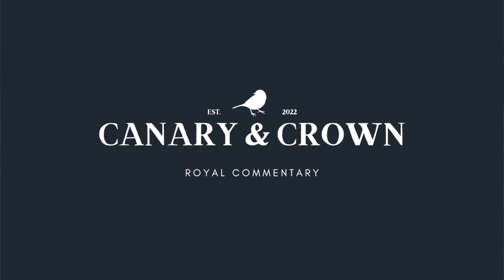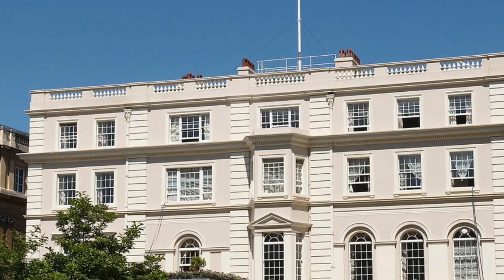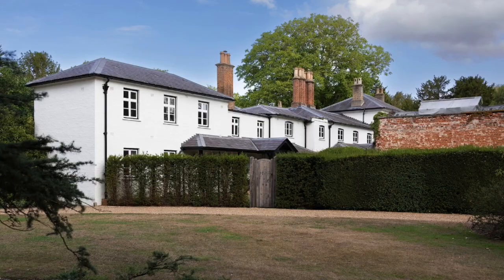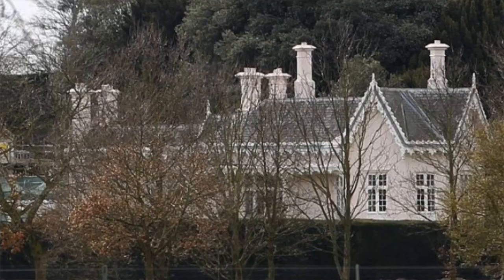Hey, hello, welcome to the Canary and Crown. My name is Natalie and today I'm going to be doing a deep dive on the home of King Charles III and his wife, the Queen Consort Camilla. Today we're talking about Clarence House. I've done deep dives on other royal residences in the past, including Frogmore Cottage and Adelaide Cottage, so check out the playlist of all my royal home coverage.